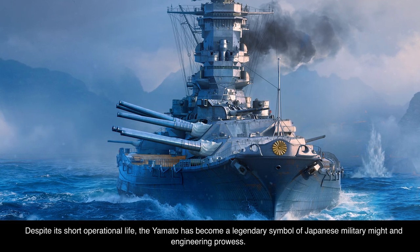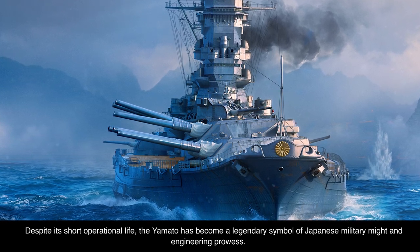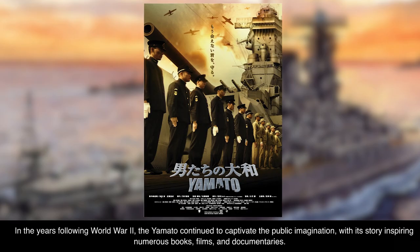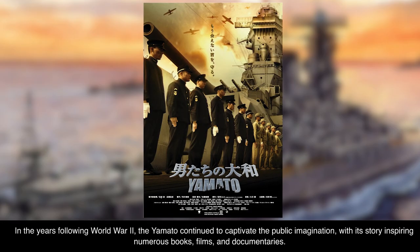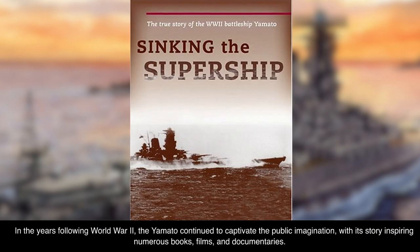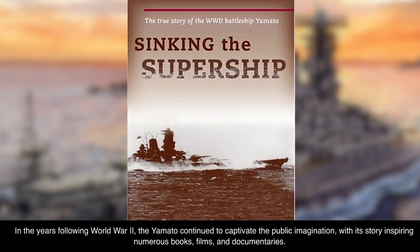Despite its short operational life, the Yamato has become a legendary symbol of Japanese military might and engineering prowess. In the years following World War II, the Yamato continued to captivate the public imagination, with its story inspiring numerous books, films, and documentaries.